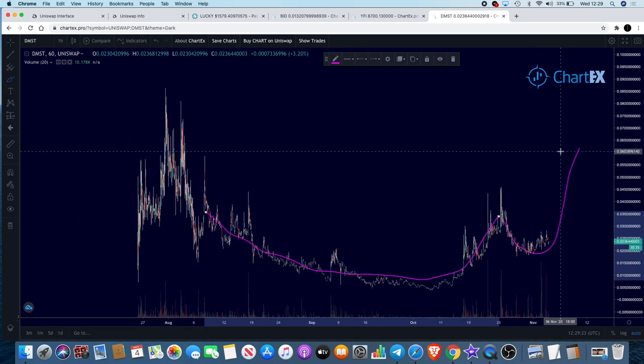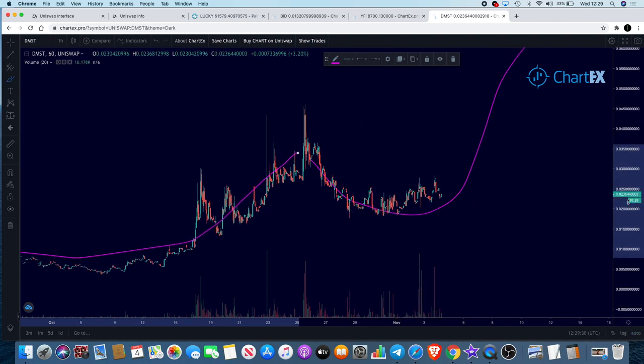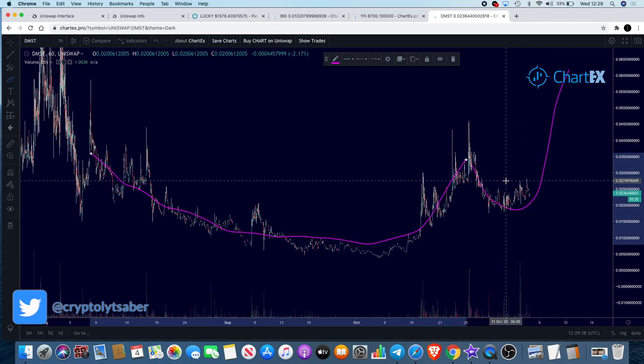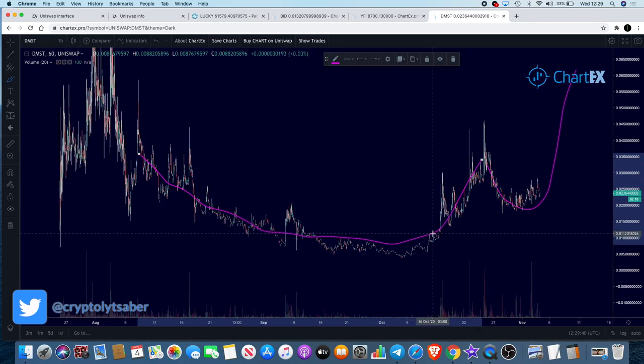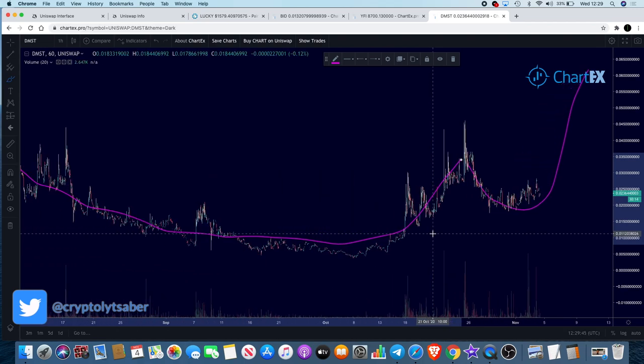In my opinion it looks like it's on a cup and handle trajectory and we could potentially see some upside in DM Script. If you're willing to hold, that's not going to happen overnight — it'll be a midterm hold. Don't quote me on that; if it goes down, make your own choices and do your own research. That is it for now — if you're not subscribed, make sure you subscribe, like and comment. You can also become a Patreon — the link is in the description — which gives you access to the Telegram group. Follow me on Twitter as well.